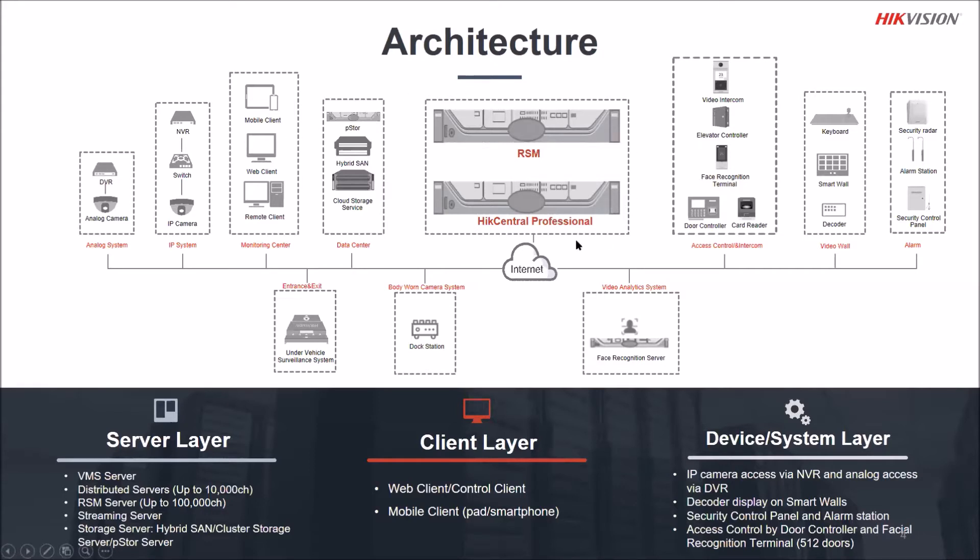HikCentral Professional is a server-based software where all management and operations are under central control. It can be used for projects of very different scales — from a few cameras to up to 100,000 cameras. From the client side, you can use Android or iOS mobile terminals, the HikCentral Professional client installed on a Windows PC, or access it via web browser without installing any software.